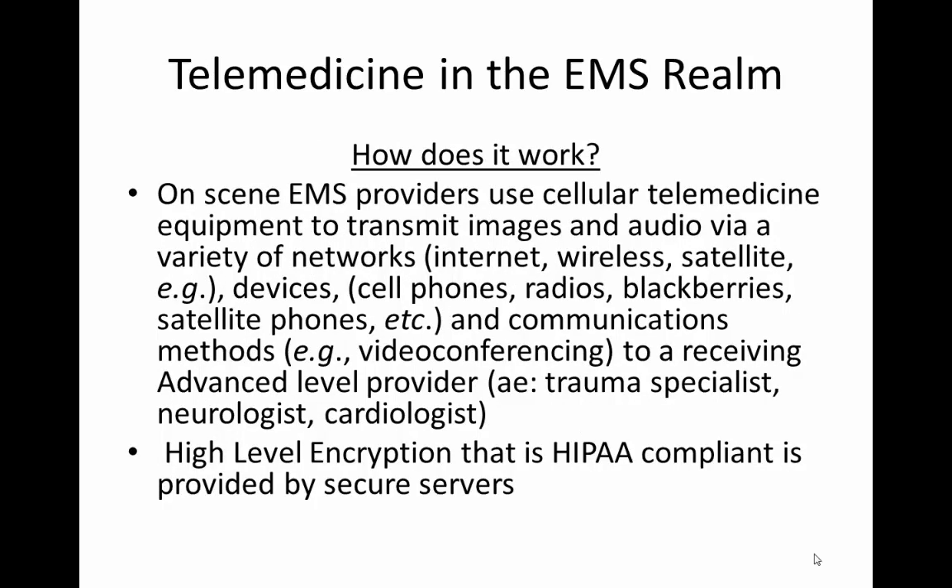The on-scene EMS provider will use cellular telemedicine equipment to transmit images and audio using those networks — either internet, wireless, or satellite — and the device can be either a cell phone using an Android application, an iPhone, or an iPad, along with different communication methods.